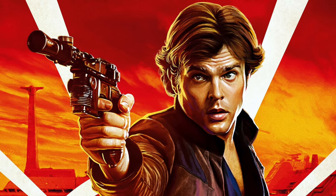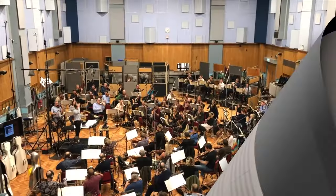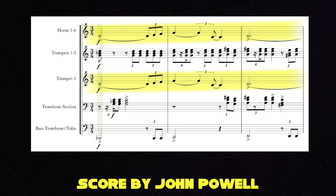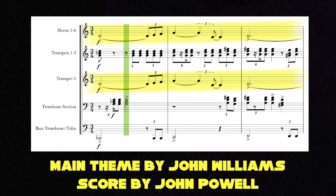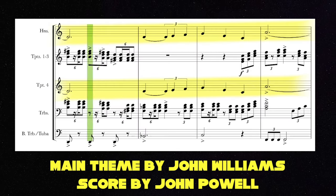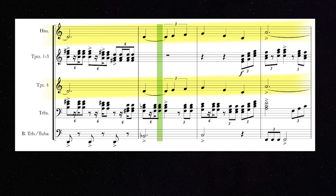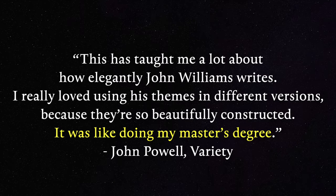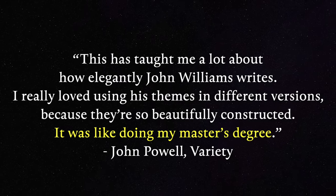In 2018, John Powell scored a movie called Solo: A Star Wars Story that affected his style going forward. Solo, ironically, was not a solo job. The main Solo theme was written by John Williams. While collaborating on the score, Powell had the unique opportunity to learn from John Williams firsthand — something he compared to getting a master's degree.